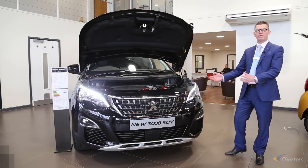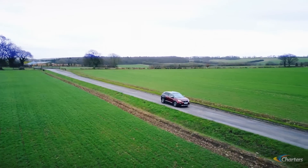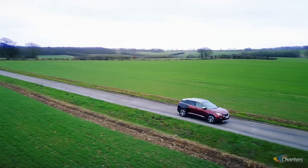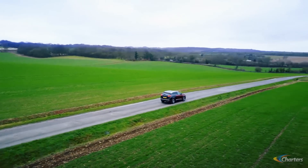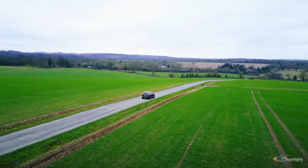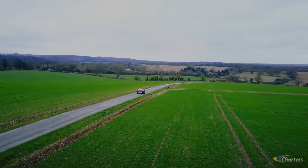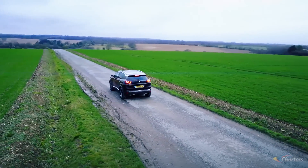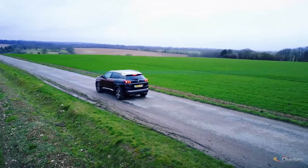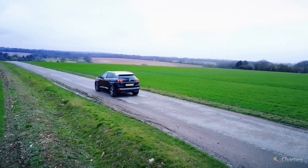In the new 3008 we have eight different engine and gearbox variants, starting with the 130 petrol manual — a very fuel-efficient award-winning engine — up to a powerful 180 brake GT diesel engine with a six-speed EAT6 automatic gearbox. CO2 emissions start from as little as 103 grams per kilometre, and on the BlueHDi 120 you can expect up to 70.6 miles per gallon.